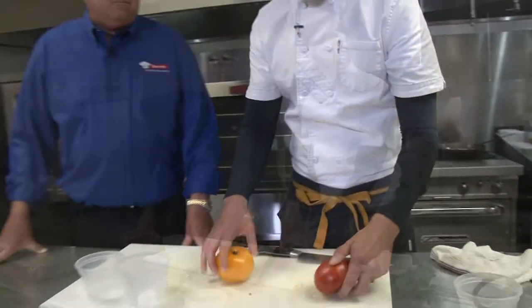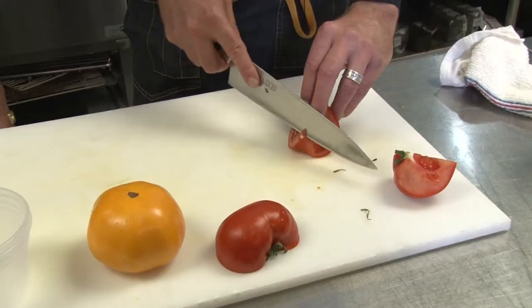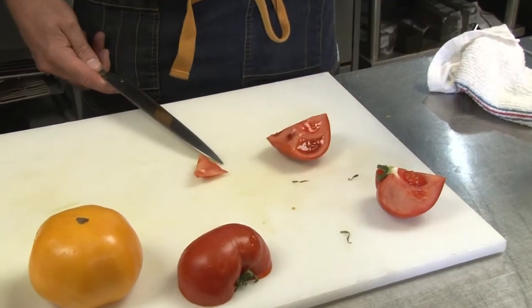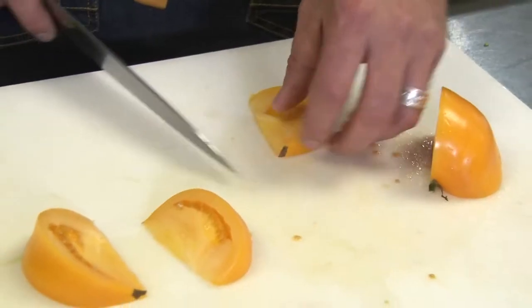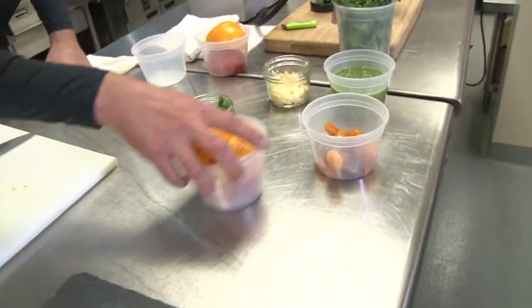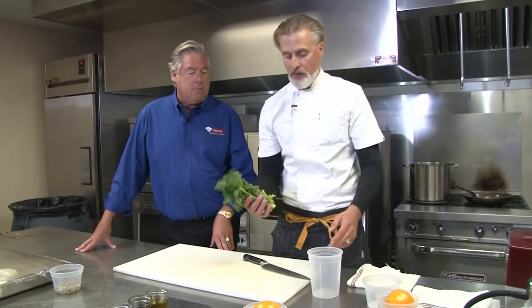For the bigger ones, he starts the same way — cutting them in half, then in half again. This is when he begins removing the core, which is the secret to not letting any of the tomato go to waste. Now for some greens — the chef is using some Kentucky Proud chicory that he picked up at a local grocery store.